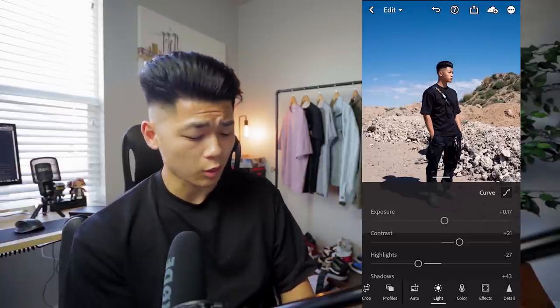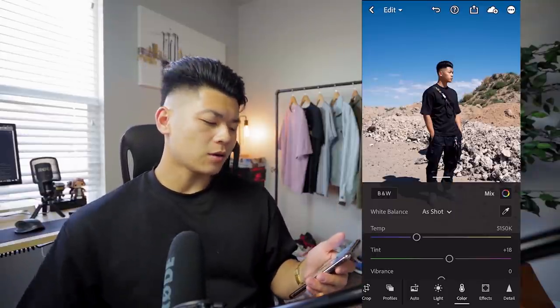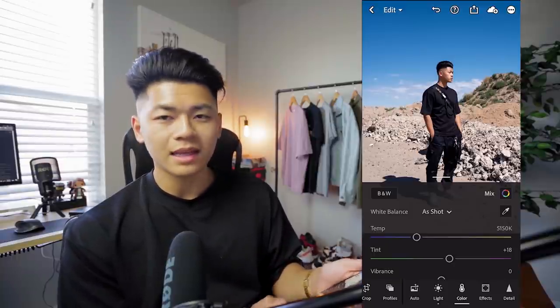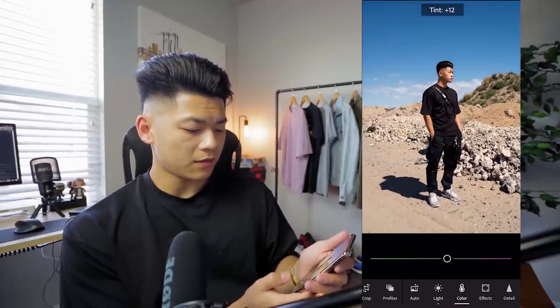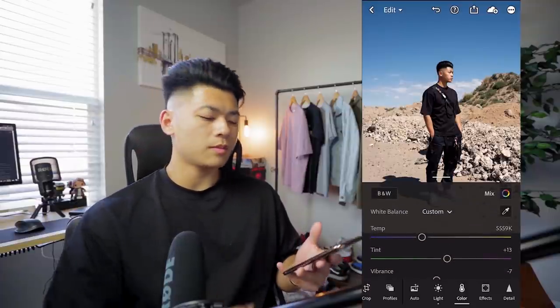The greatest part about Lightroom is that you can hold your thumb on the screen and it shows the before picture, then let go to show the after. I like to do this routinely throughout the edit just so I can see how far I've gone. Then we move on to color — this needs a little bit more warmth just because the sky is so blue and the dirt is supposed to be warm, kind of yellow. The slider is already leaning towards the cool side, probably a camera thing since I have it set to auto white balance. I'm going to add some warmth, and since there's a slight bit of purple I'll add a little bit of green to contrast it, then I'll probably drop the vibrance a little bit.